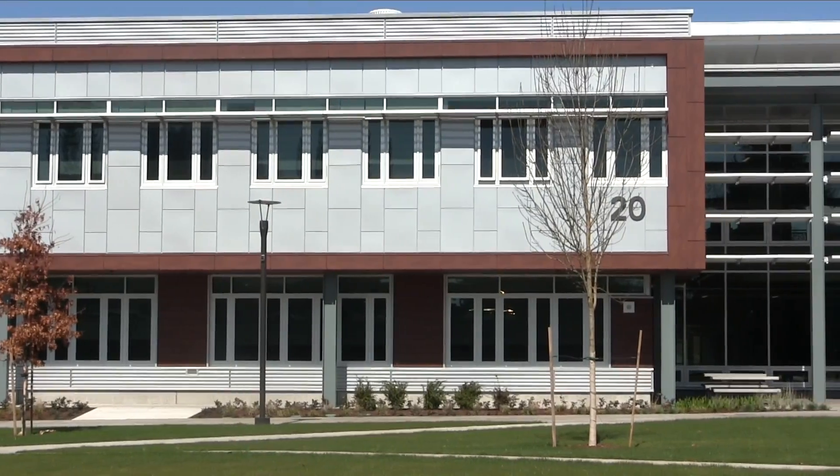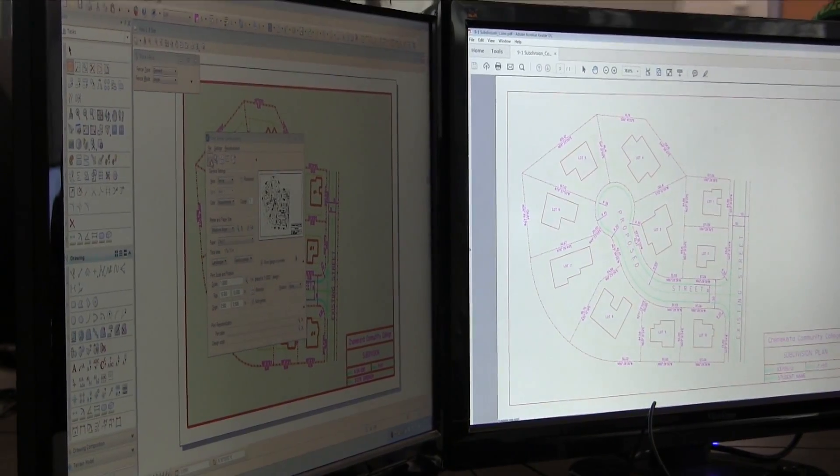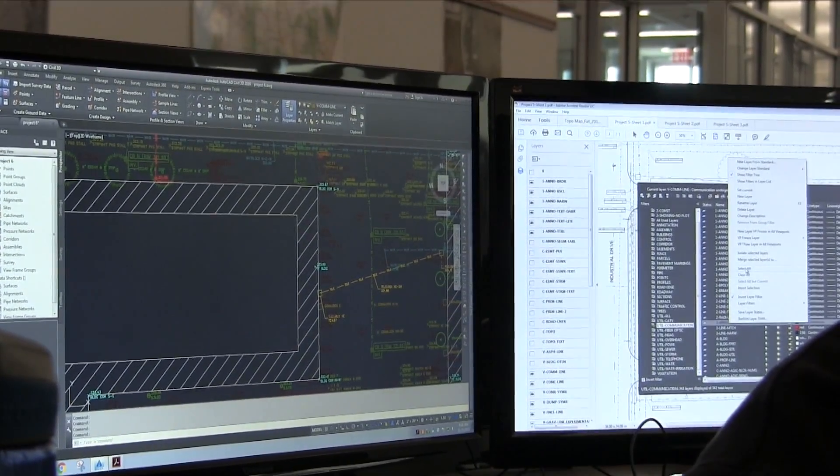We definitely have upgraded a lot. We have upgraded computers that are really fast — loading programs, there's hardly any lag. They've gotten us dual monitors so they can show us how they're doing one thing on one screen and we can follow along on the other.